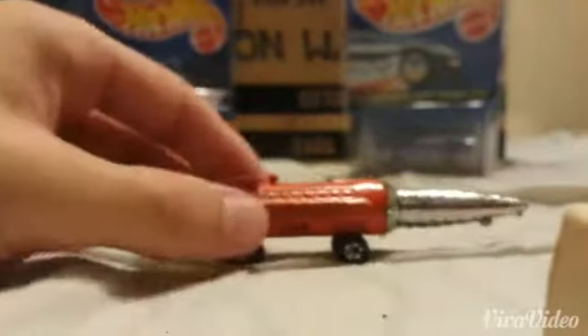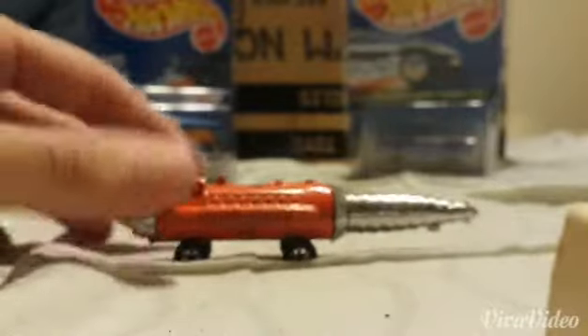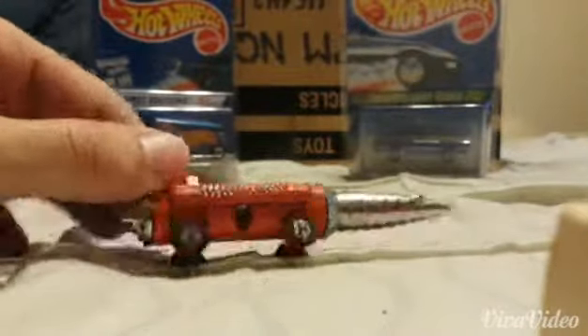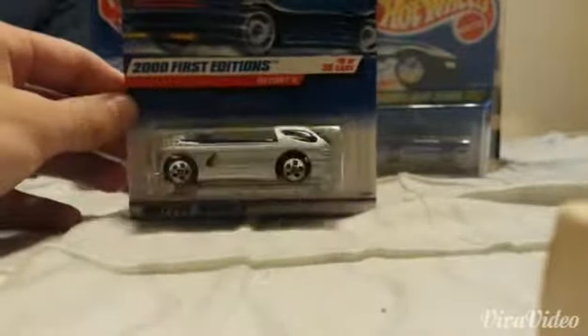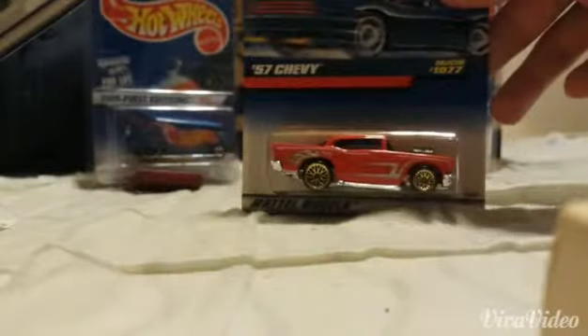That's pretty much it guys. If anybody can tell me who makes this, I would really appreciate it, cause it has nothing on it and I'm not sure who made it. But it's neat. Also got these - first edition. And a new '57 Chevy. Very sweet.